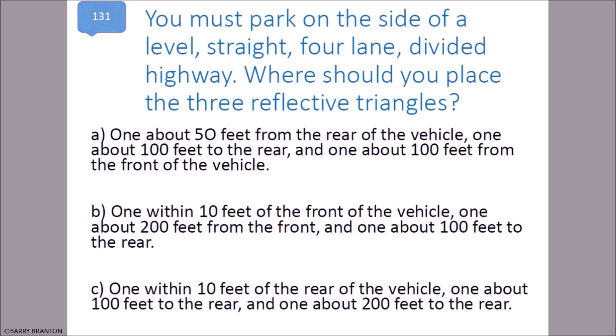You must park on the side of a level straight four-lane divided highway. Where should you place the three reflective triangles? One within 10 feet of the rear of the vehicle, one about 100 feet to the rear, and one about 200 feet to the rear.